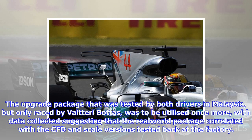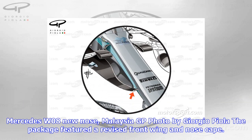The upgrade package that was tested by both drivers in Malaysia, but only raced by Valtteri Bottas, was to be utilized once more, with data collected suggesting that the real-world package correlated with the CFD and scale versions tested back at the factory.